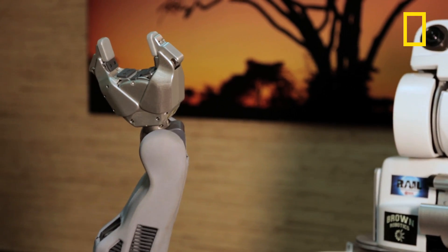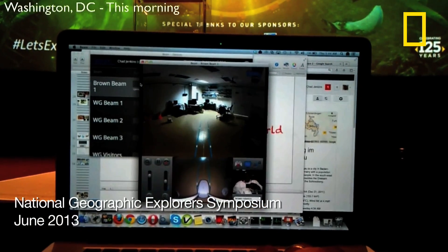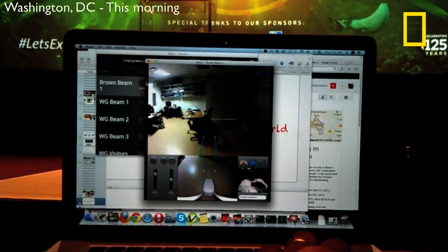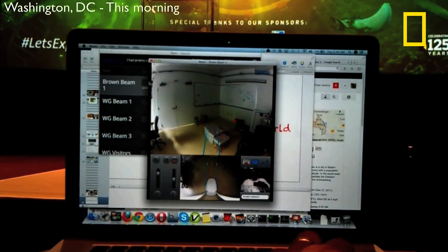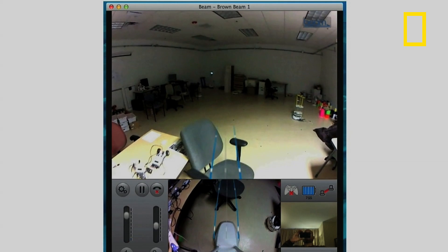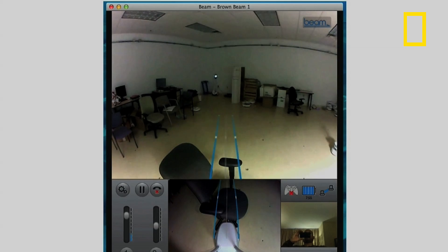I just want to show the Suitable Technologies Beam remote presence device. I can access this system from anywhere around the world. I was sitting right here this morning and I beamed into this system and essentially drove around my lab. In addition to not being reliant upon somebody to just be there to take the call, I can also affect physical change in the world — literally change the world.